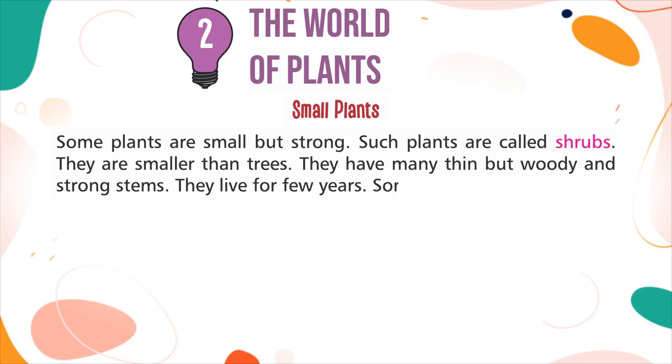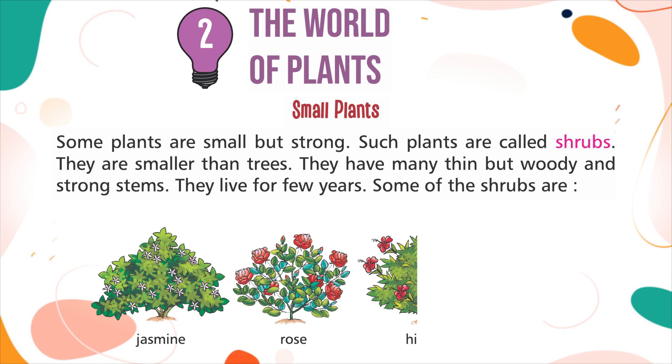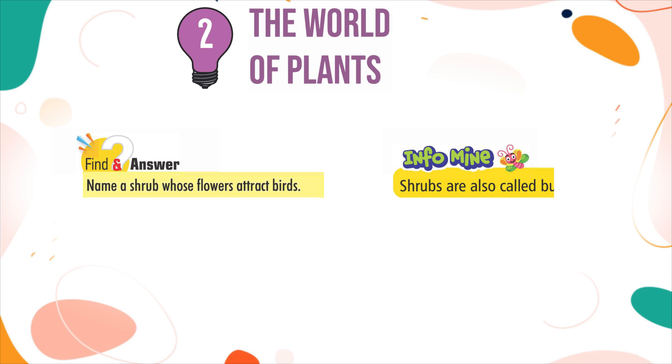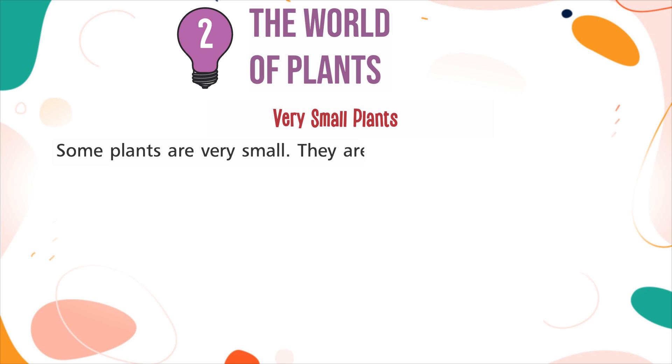Shrubs live for a few years. Some of the shrubs are Jasmine, Rose, Hibiscus, and Cotton. Find an answer: Name a shrub whose flowers attract bugs. InfoMind: Shrubs are also called bushes.